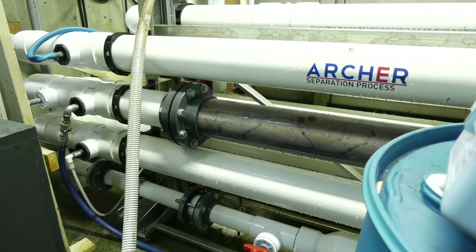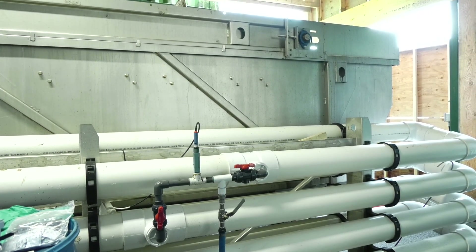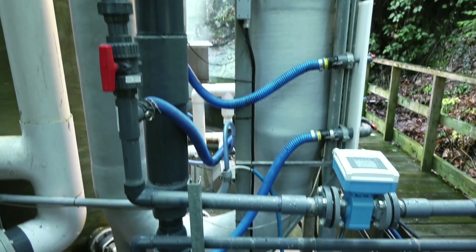Our new equipment arrived in the spring of 2019 and on May 1st we fired it up. Since that time our system has been operational. We've added automation and we continue to put the equipment through its paces to maximize its performance.